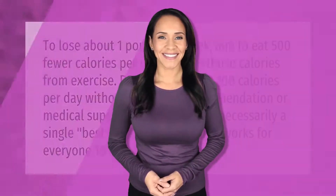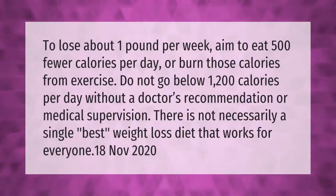To lose about one pound per week, aim to eat 500 fewer calories per day or burn those calories from exercise. Do not go below 1,200 calories per day without a doctor's recommendation or medical supervision. There is not necessarily a single best weight loss diet that works for everyone.